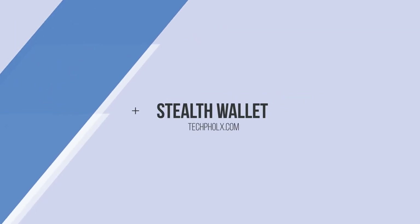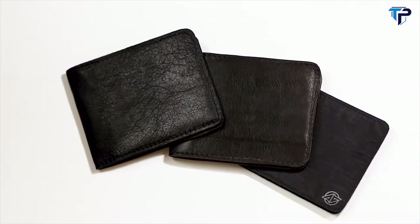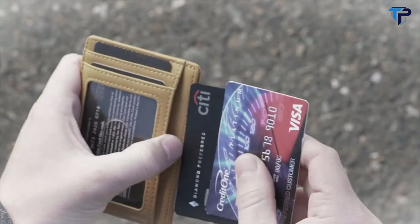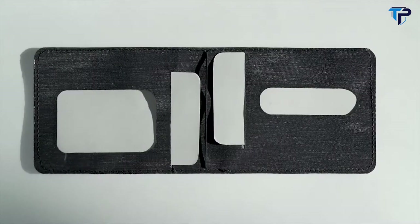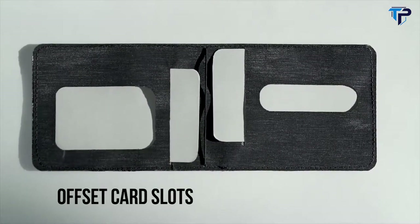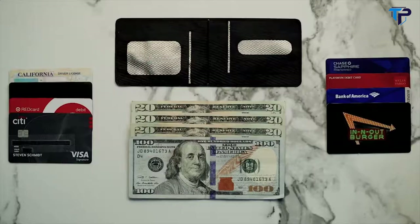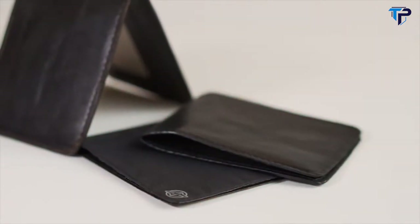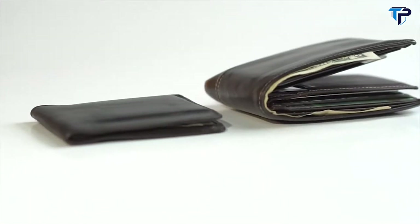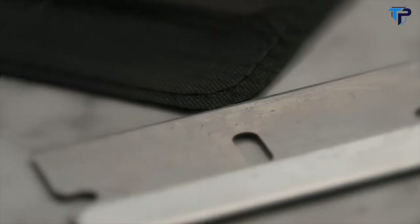Please welcome the Stealth Wallet — the thinnest, strongest wallet ever made. While most slim wallets only have space for a couple of cards, we refuse to compromise. The Stealth Wallet's patent-pending design uses offset card slots to optimize capacity without creating bulk, allowing you to carry eight cards plus cash in an ultra-thin, minimalistic wallet. It's just better engineering. We used a military-spec ballistic material that is 15 times stronger than steel and thinner than a razor blade.